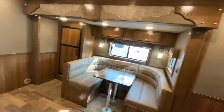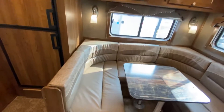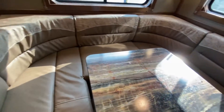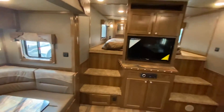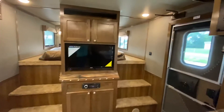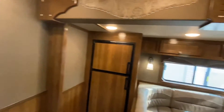It also has a dinette and fridge over in the slide out. This one is optioned with a U-shaped dinette, which is just wonderful for those family meals on the road. It also converts into a bed, so you can sleep a fair amount of people — all in 15 feet of living quarters.